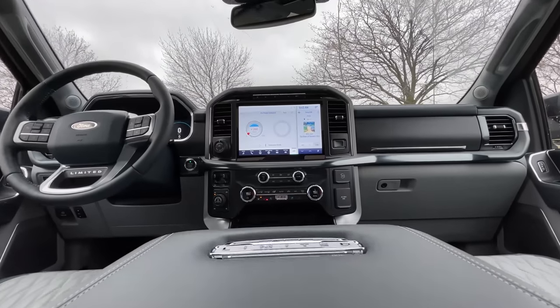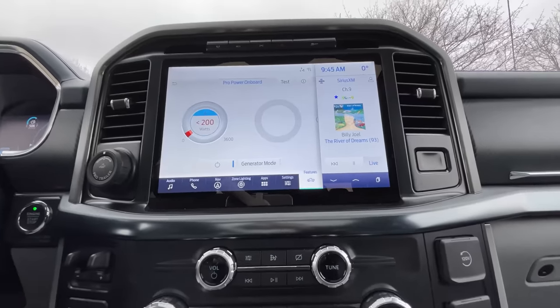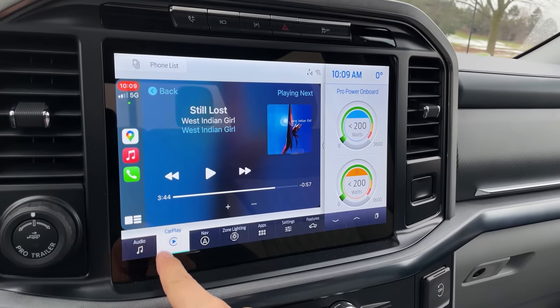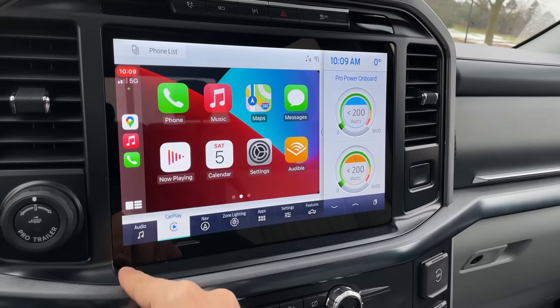Moving on to the infotainment — this is also really impressive. It is Sync 4, and the resolution is really nice on the screen, it's high res. We've got Apple CarPlay and Android Auto. Apple CarPlay can be wireless or USB — they give you the option. And I believe wireless Android Auto as well.